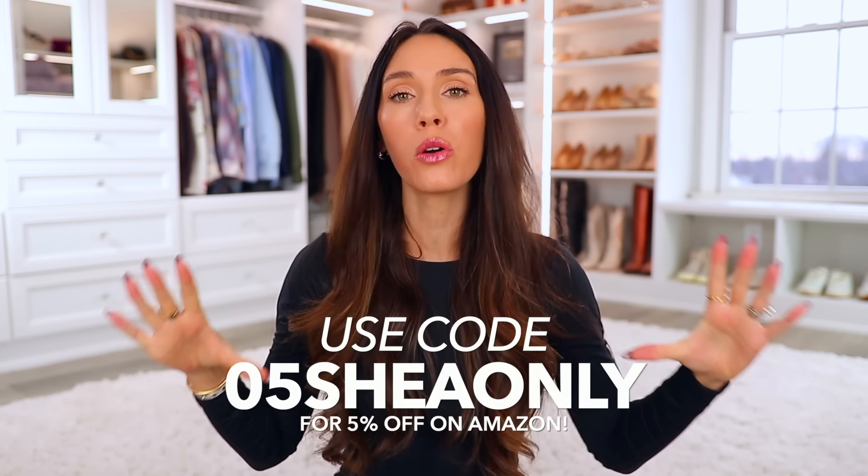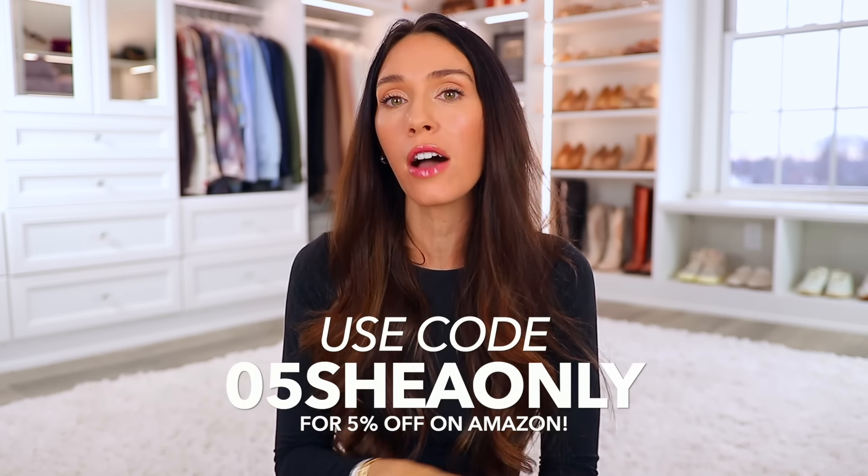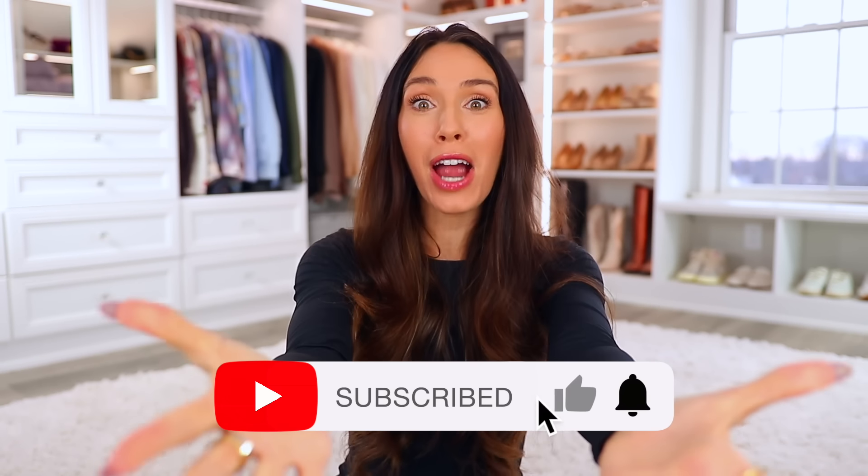Everything in this video will be linked in the description box and pinned in the comment section by the numbers you saw on screen. Don't forget to check out Pumi — here's their promo code on screen for an additional 5% off all their items. I hope you enjoyed this video. Subscribe if you're new, and I'll see you in my next one!